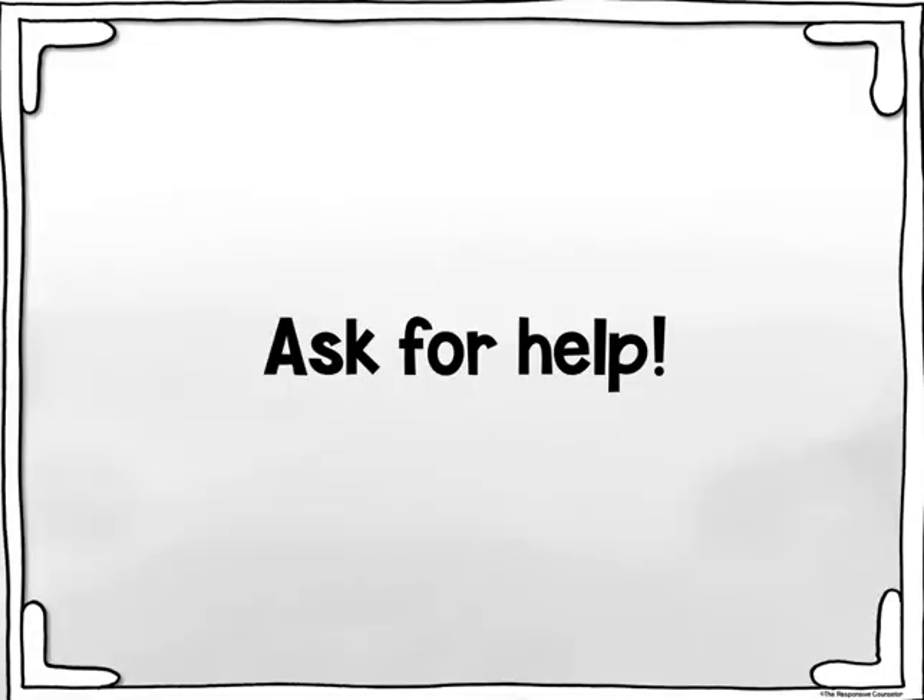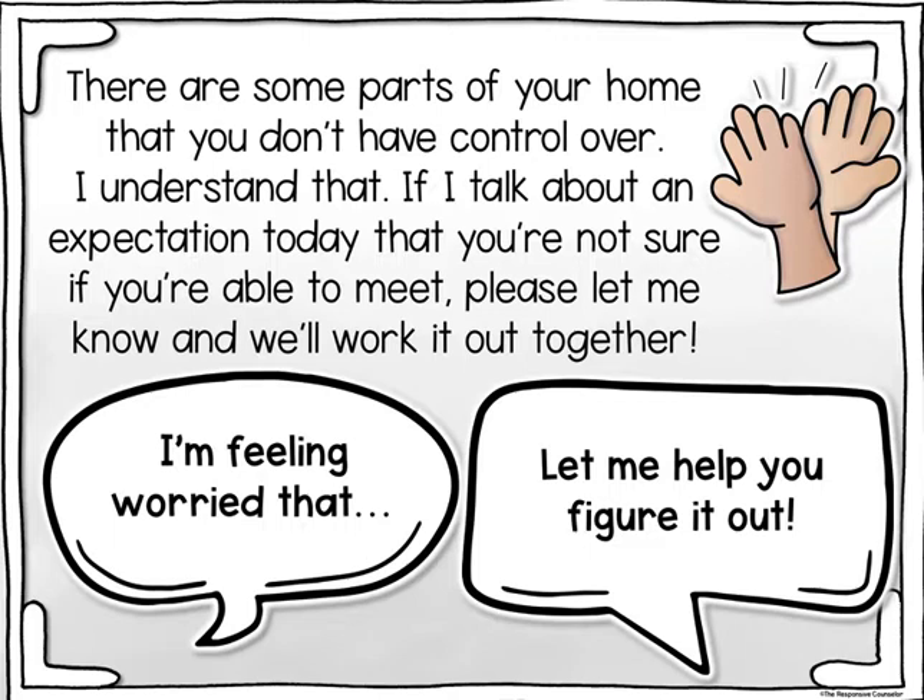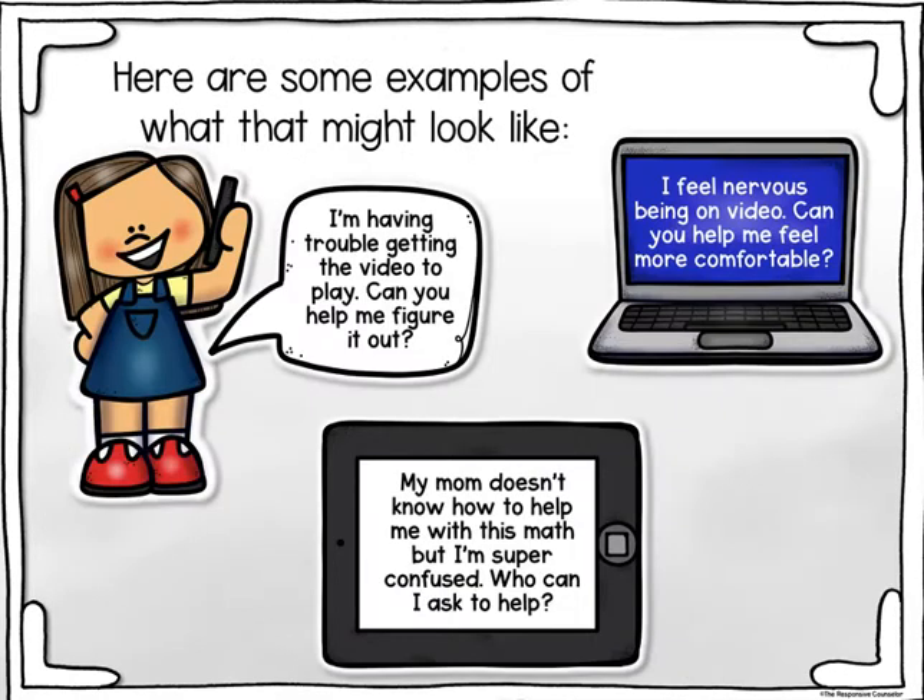Ask for help. There are some parts of your home that you don't have control over — I understand that. If I talk about an expectation today that you're not sure you're able to meet, please let me know and we'll work it out together. You could say, 'I'm feeling worried that...' and I will say, 'Let me help you figure it out.' For example: 'I'm having trouble getting the video to play — can you help me figure it out?' or 'I feel nervous being on video — can you help me feel more comfortable?' or 'My mom doesn't know how to help me with this math, but I'm super confused — who can I ask to help?'